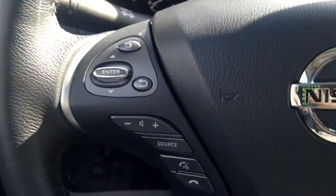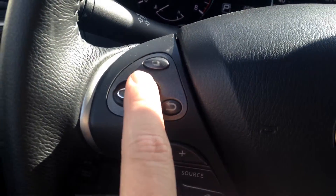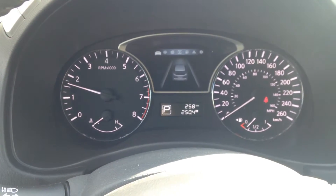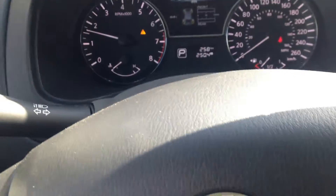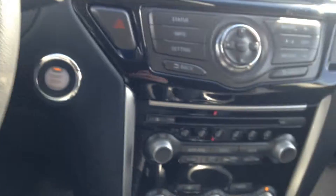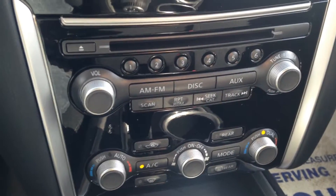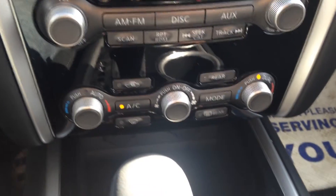On the left here we've got your Bluetooth and audio controls, as well as a button that changes your on-screen dash with all kinds of information — including your tire pressure. You do have your cruise control, and down here we have your CD player and auxiliary input to plug in an iPod, MP3, or anything like that.